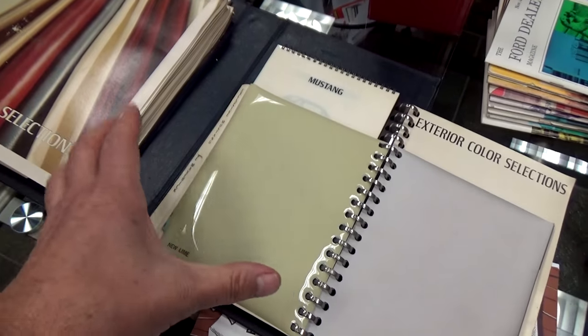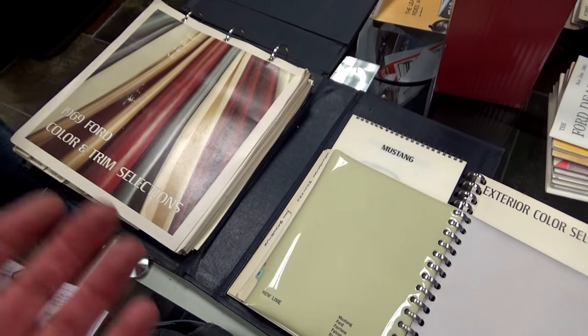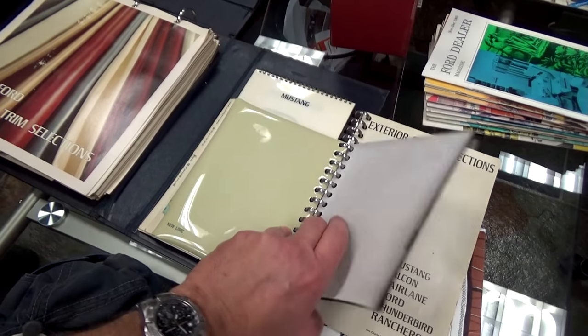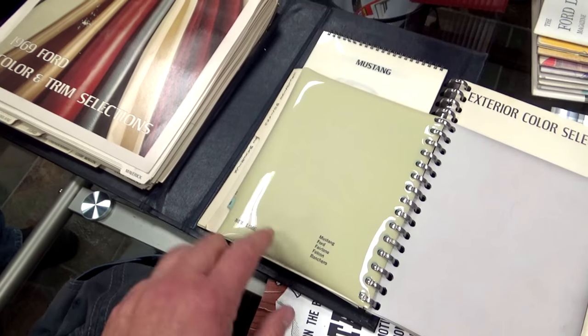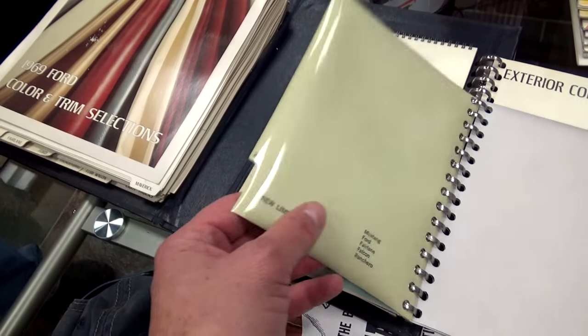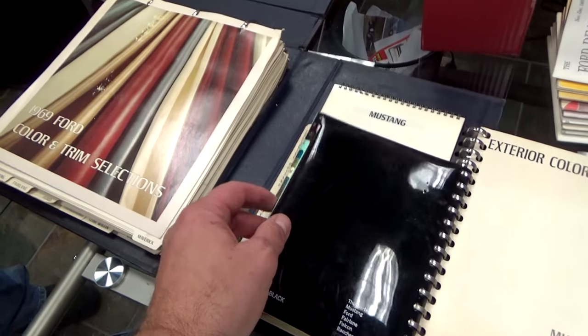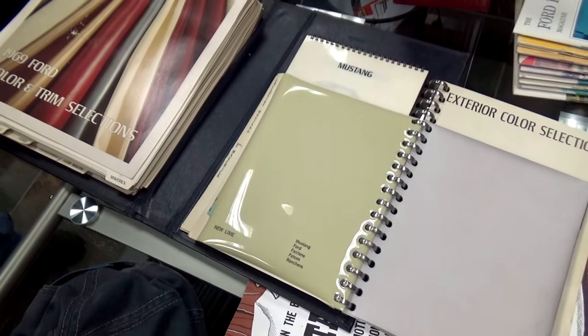The ultimate collector has this really neat dealer book that showed all the different interior colors — so when you're selling a customer, you could say which color do you want to order and what type of interior and trim. I wanted to show you that this color is not made up — this really is Lime Gold. It looks yellow, but trust me it's not — it actually has a lot of green in it. The only way you can really see it is when something green is next to it. Anyway, I hope you enjoyed that — don't drool too much. This is a pretty spectacular collection. Thanks everybody for watching, see y'all soon.